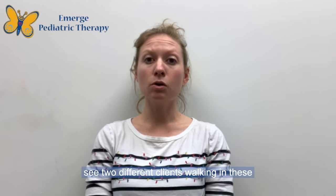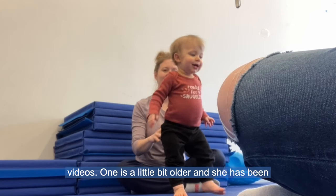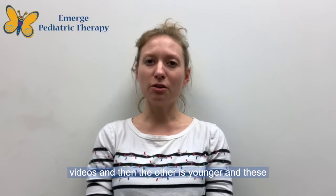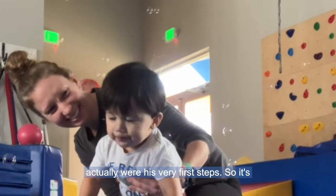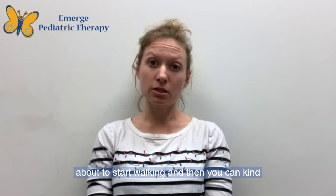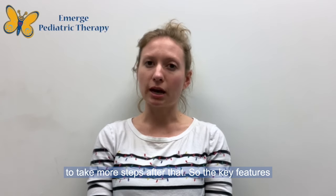You're going to see two different clients walking in these videos. One is a little bit older and she has been taking steps — you might see her in some of our other videos — and then the other is younger, and these actually were his very first steps. It's a great trick to use for kids right when they're about to start walking, and then you can continue to use it as an exercise to get them to take more steps after that.